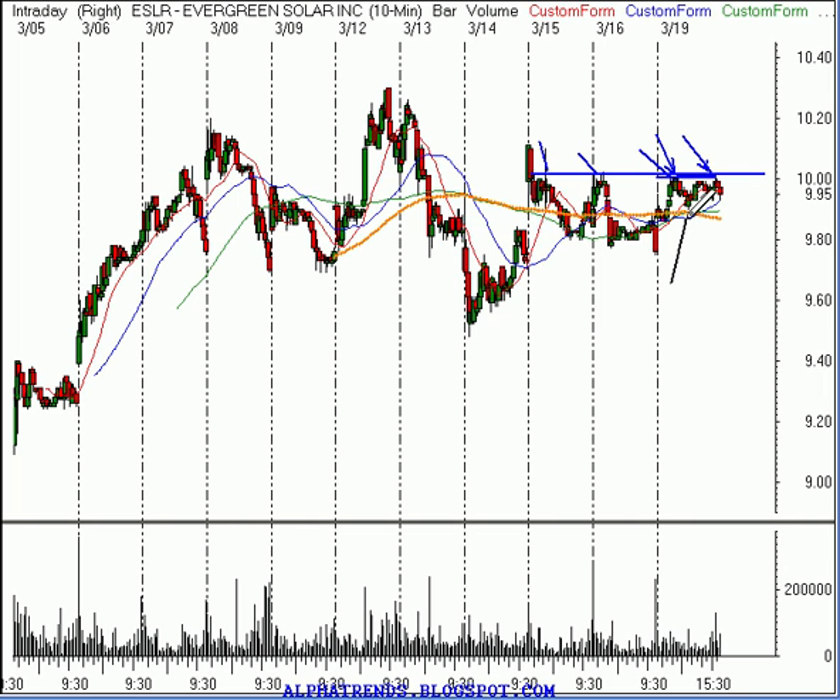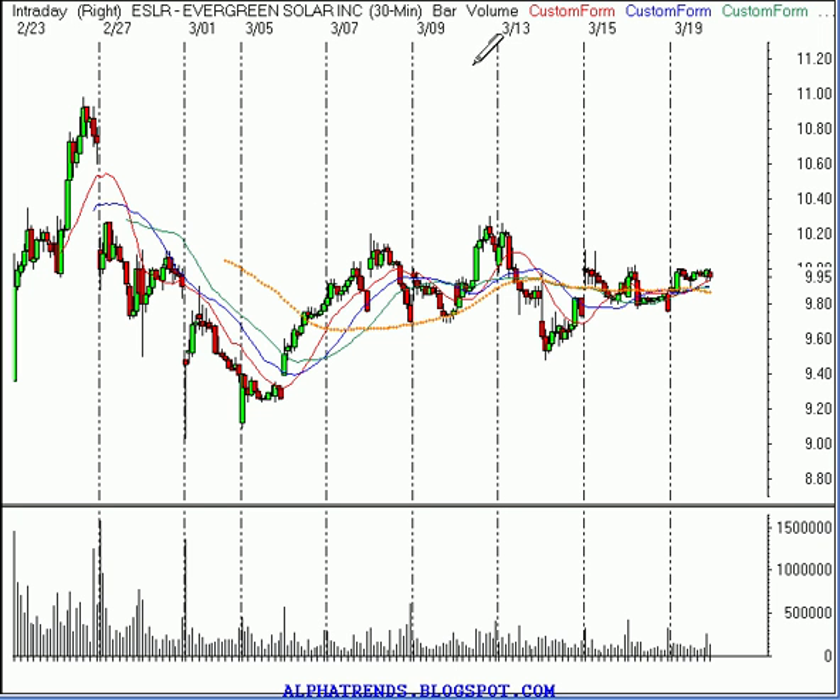And I think I would set a stop just below this higher low right here — so maybe only risk about $0.12 or $0.13 — and try to keep raising that stop up underneath it and protect profits if they come, and see how high we can ride this thing. So risking about $0.13 to try to capture a much larger move.